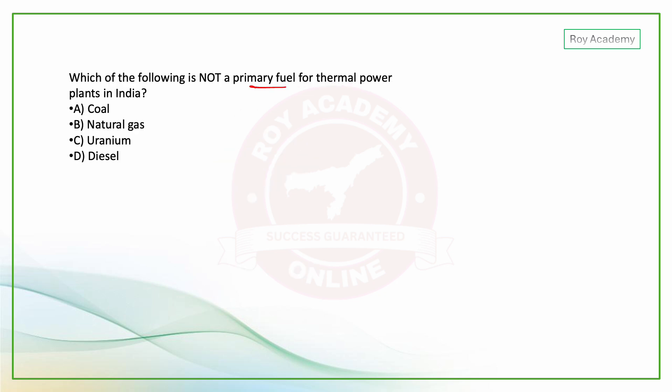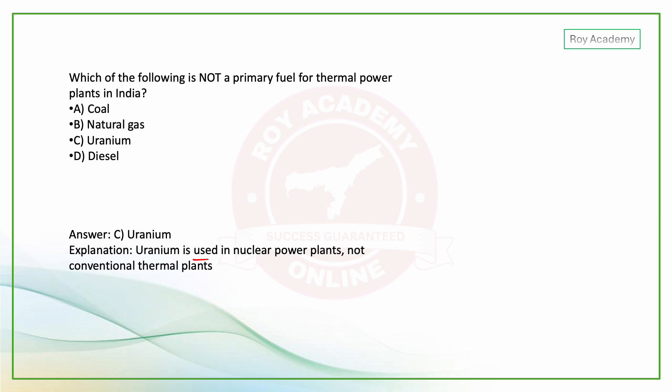MCQ: Which of the following is not a primary fuel for thermal power plants? Options: coal, natural gas, uranium, diesel. The answer is uranium — uranium is used in nuclear power plants, not in conventional thermal power plants.